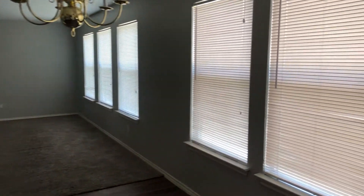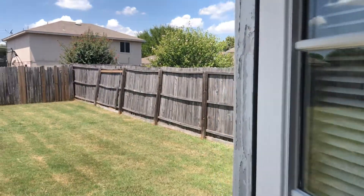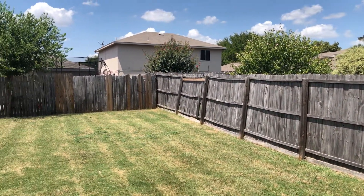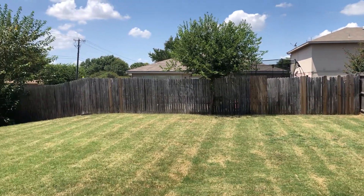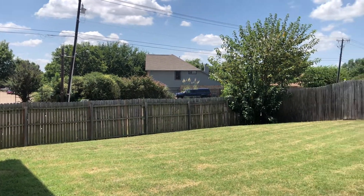Let's take a look at the backyard. A large backyard.